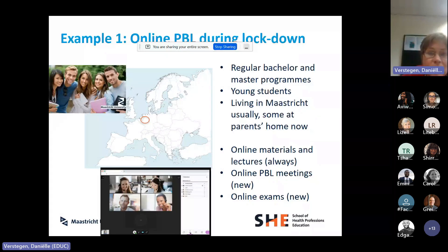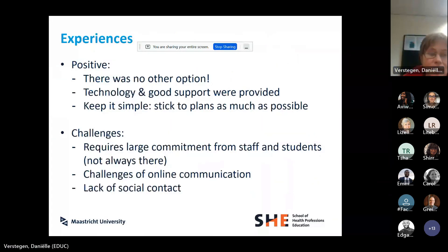The students were usually young students living in Maastricht — sometimes they went back to their parents during lockdown. They used online materials, lectures were recorded, PBL sessions were moved online, and we also did exams online. Some of our experiences: first of all, there was no other option, so people were glad there was a way to continue education. Because it was a large crisis, there was a lot of investment in technology and support. What also worked was keeping it simple and sticking to the same plans we had for on-site education — even the time schedules stayed the same.